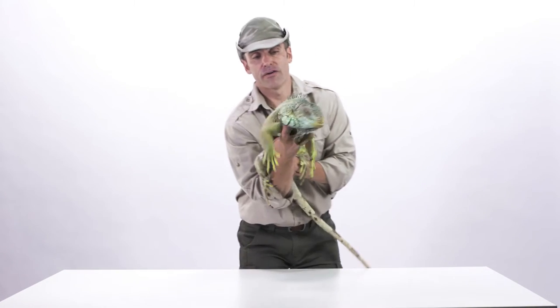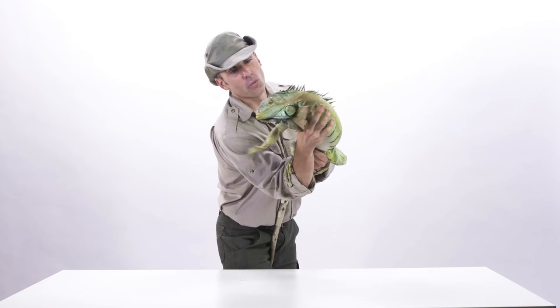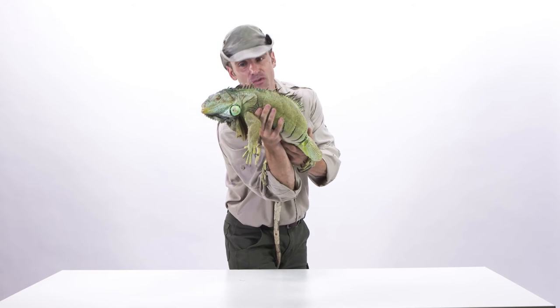A very, very cool species of lizard, everybody. Super prehistoric. Green iguanas — one of my favorite lizards of all time.